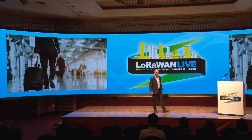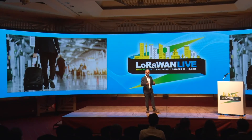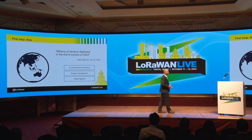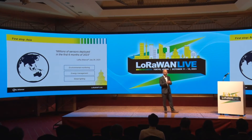Pack your cases and join me for the next 15 minutes on a journey around the world to discover how our customers have created new designs. This journey will leave you inspired and ready for your next design. Our first stop on our IoT journey takes us to Asia, where we are seeing incredible growth in the deployment of IoT sensors, with already millions of sensors deployed in the first six months of 2023.